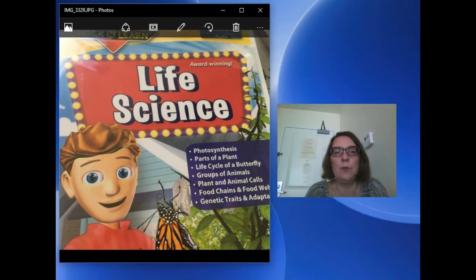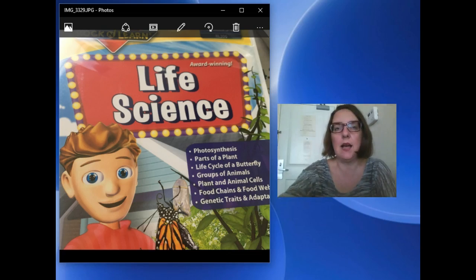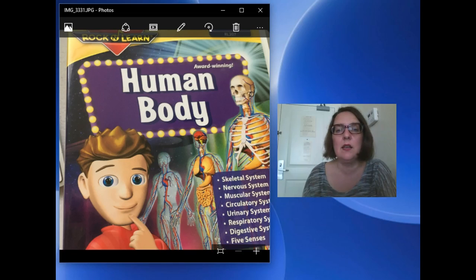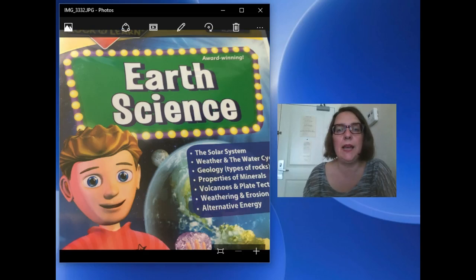Hi, Sandra Girard from The Worth of Your Part, SandraTWP.com here, and I wanted to talk with you a little bit about Rock and Learn's four DVD science bundle they have available right now. This is a great bundle. It covers life science, physical science, the human body, and earth science.